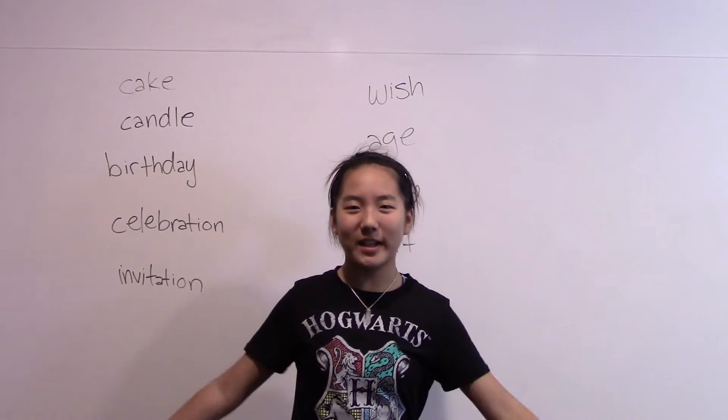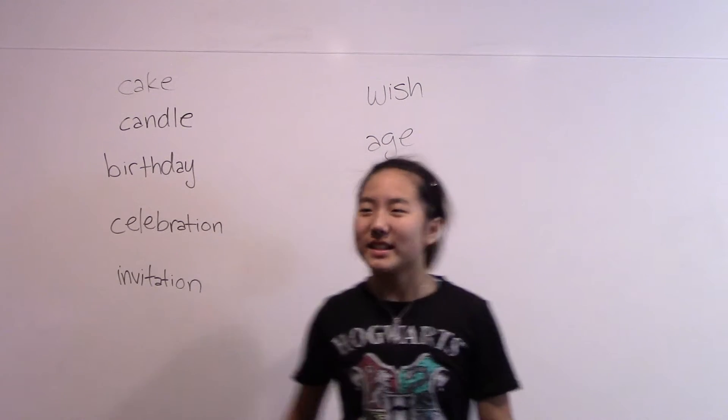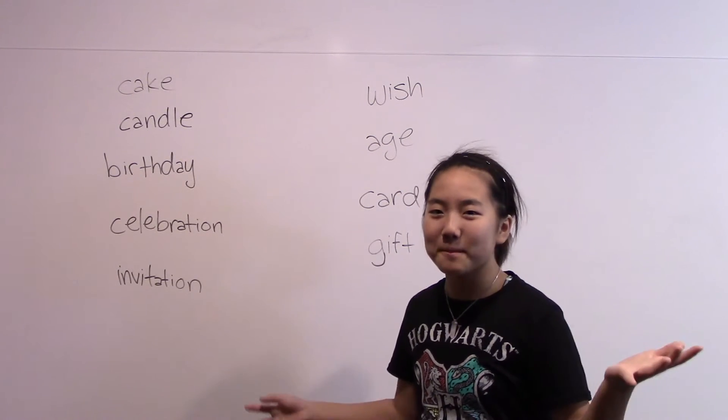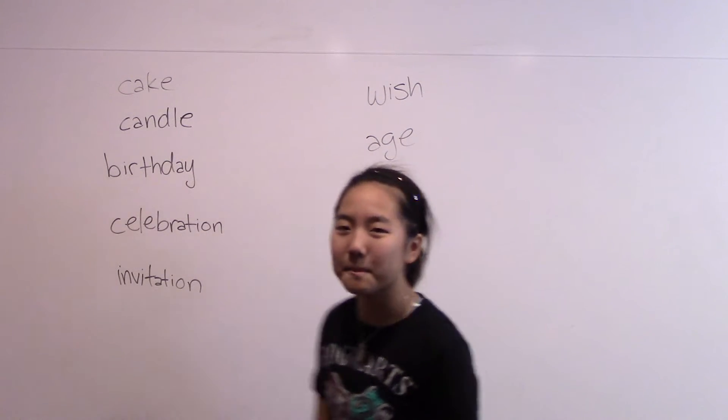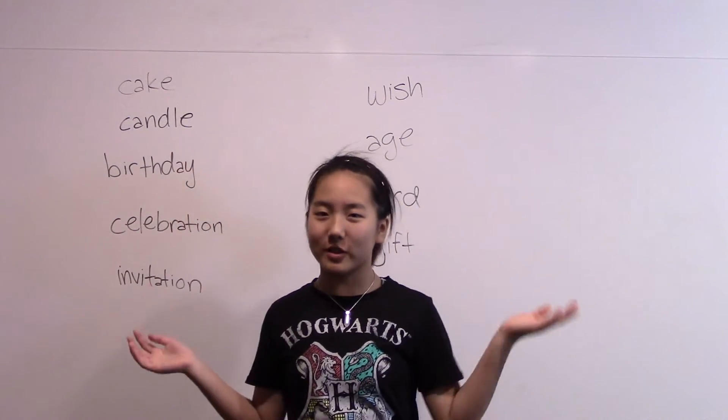Hello everyone, it's me, Sophia. I live in California and I'm 12 years old. Today is my mom's birthday, December 15th, and that's why today I'm going to go over some birthday words.